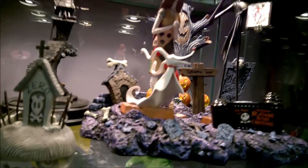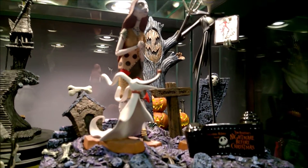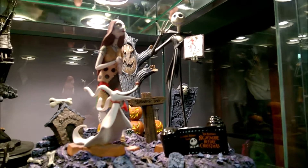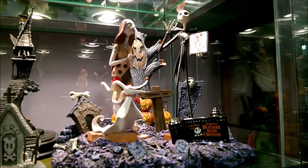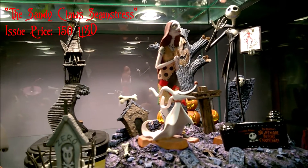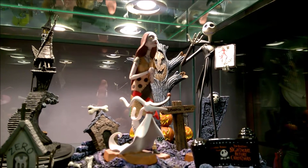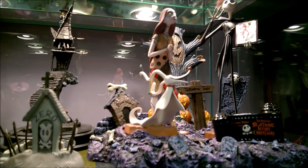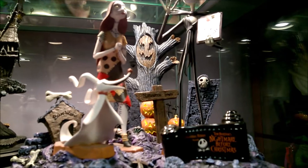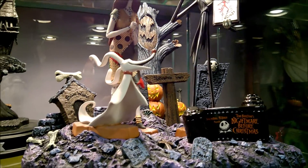There is an error version of this Jack piece. Mine has the purple mouth, which is the correct one. They had one with a black mouth that was pulled, so that one is more valuable. Then there's Sally and Zero. Jack was $160 originally and the title piece was $29. Sally, called 'The Sandy Claws Seamstress,' was $150. Zero, called 'Spirited Companion,' retailed for $75.